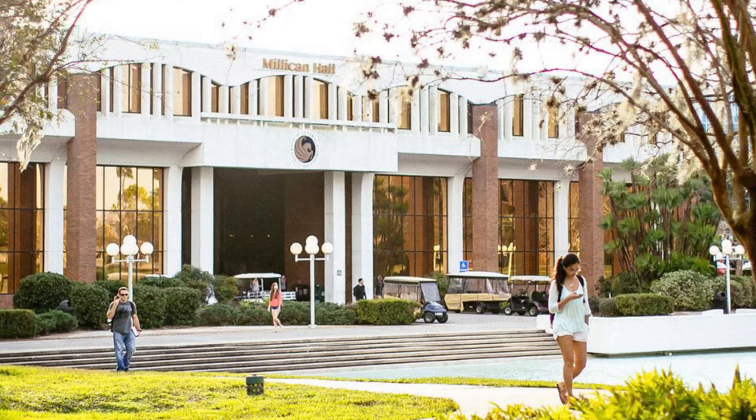So you just decided you're going to do an IT degree and you're wondering what the world has in store for you. I'm going to tell you in this video, but before I start let me preface it by saying that I did my degree at the University of Central Florida — your mileage may vary.